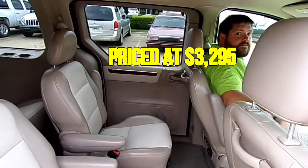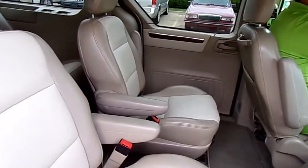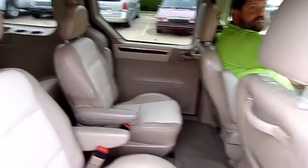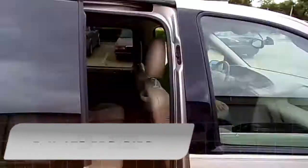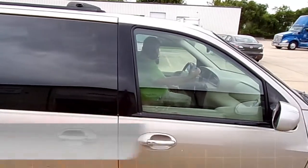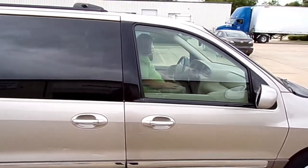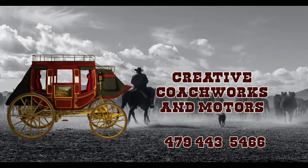$32.95. Take it and look it up on Kelly Blue Book — you'll see it's a good deal, especially for this car with this low mileage. Give us a call. We'll post everything on the video that you can see about it.